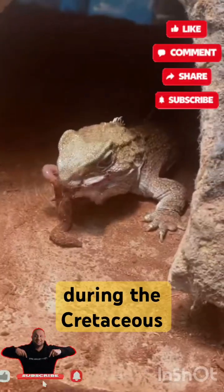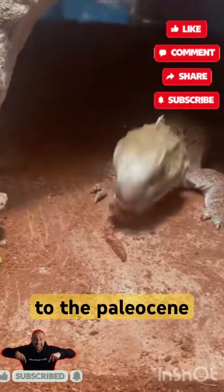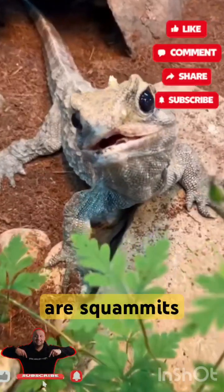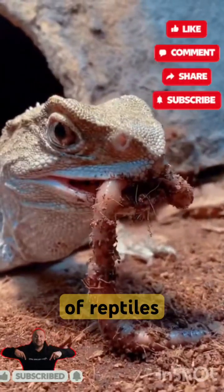Rhynchocephalians declined during the Cretaceous, with their youngest records outside New Zealand dating to the Paleocene. Their closest living relatives are squamates — lizards and snakes. Tuatara are of great interest for studying the evolution of reptiles.